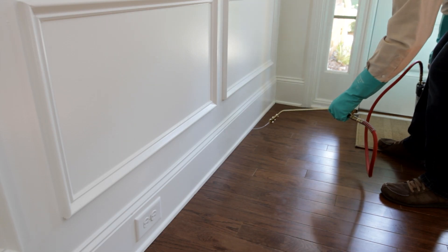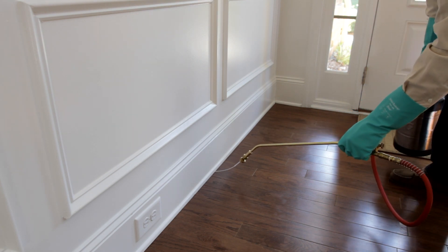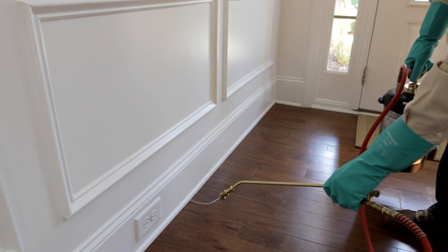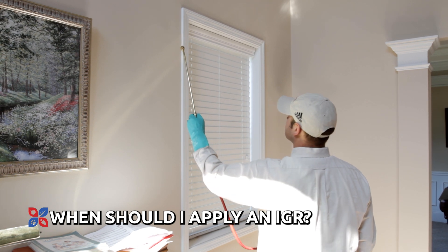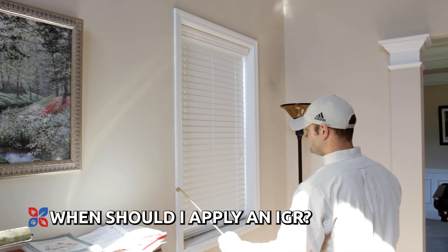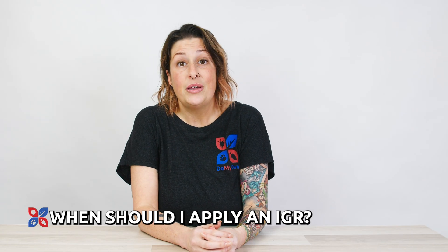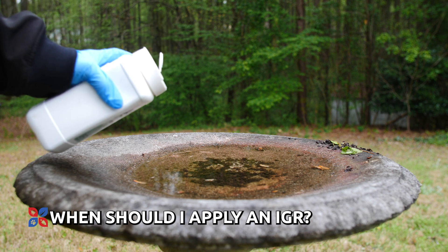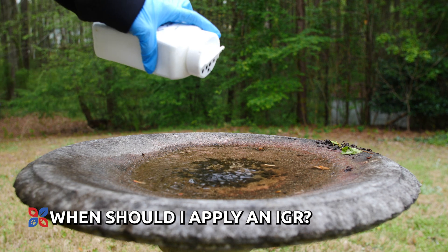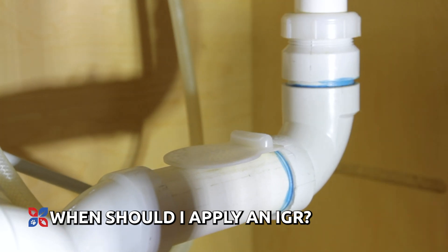Your specific application will depend on the product that you're using. As a general rule, you should apply your IGRs in places where you've observed pests or where pests are known to hide. The ideal time to treat your home with an IGR is when you are actively seeing pests. IGRs can also be used preventatively for pests like mosquitoes and fleas, or when you're having large populations of pests based upon history.